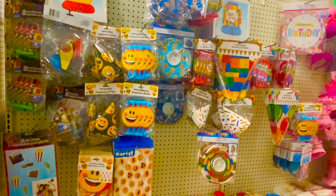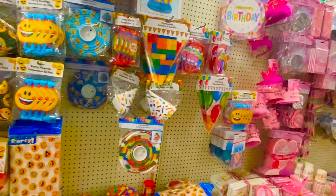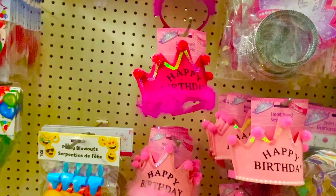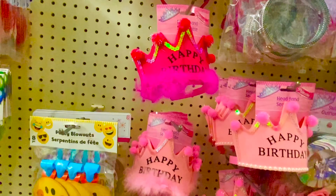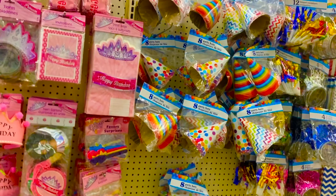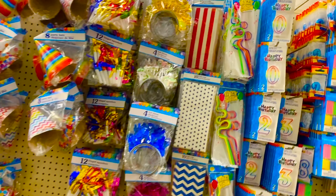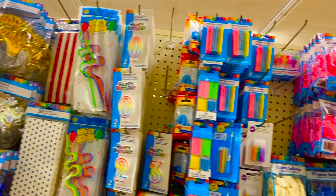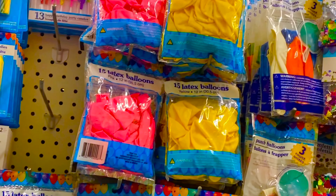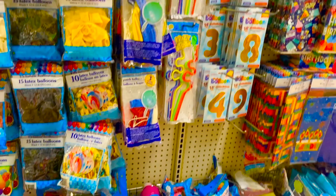Here you can see the decoration items. We have a lot of creativity here.